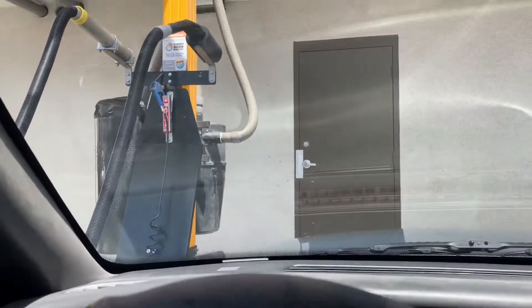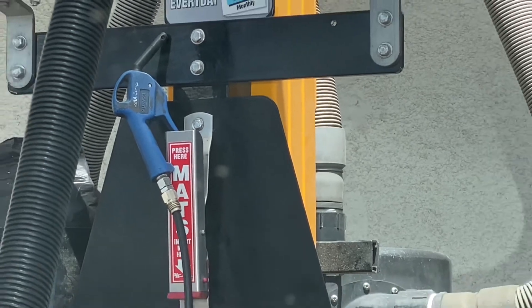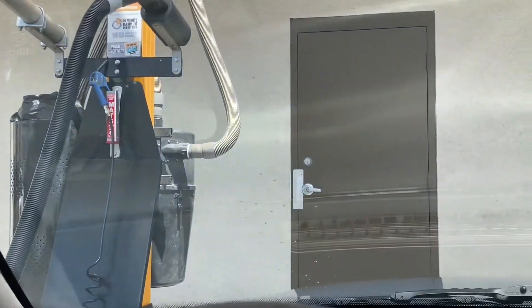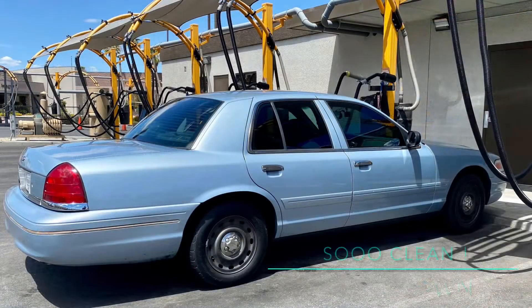They have the vacuum right here, and they also have this little blue tool so you can clean the small areas like your door handles and stuff. Does a good job for the price.